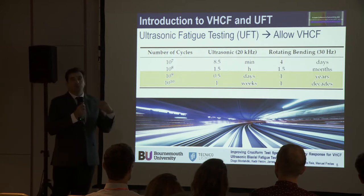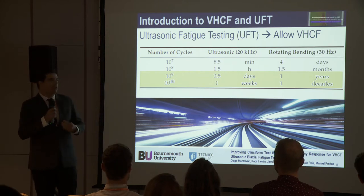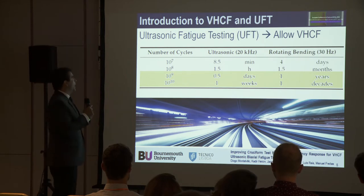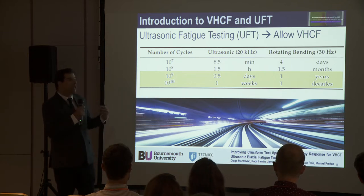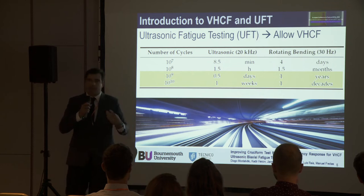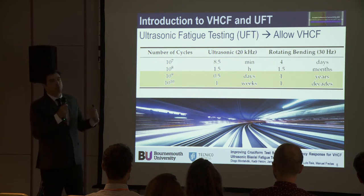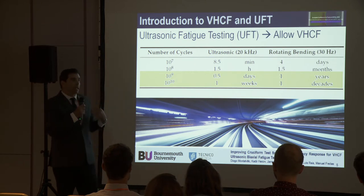To achieve very high cycle fatigue testing, we need to change our test procedures. The technique now becoming quite common is ultrasonic fatigue testing. To achieve 10 to the power of 9 cycles at 20 kilohertz, we would talk in theory about half a day of testing — though in practice it's around four days because specimens heat up quite a lot. By contrast, using rotating bending at 30 hertz with a machine operating 24/7, that would take one year of testing for a single specimen.